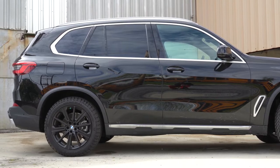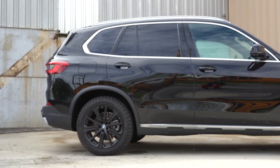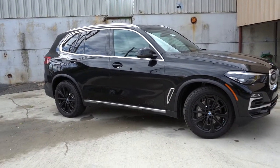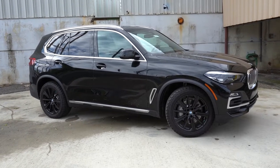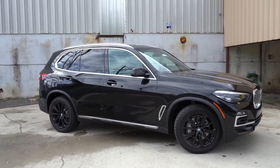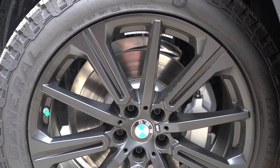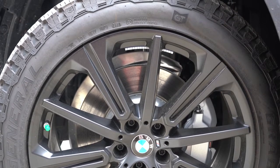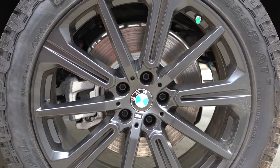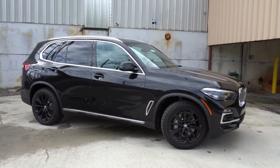Standard wheels are 19-inch V-spoke alloys with all-season run-flat tires, with 20-inch and 21-inch designs available as options. The X5 we have today comes with the Easterner package — just over $5,000 — essentially an off-road package that adds off-road tires for extra grip in mud or sand. The result is 20-inch matte black aluminum alloy wheels.